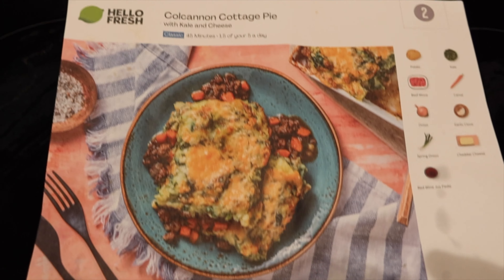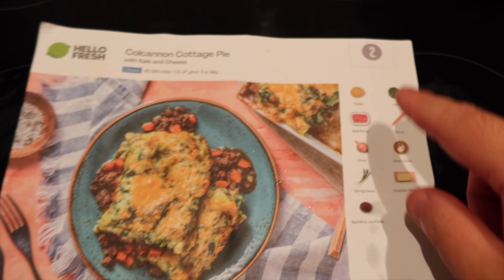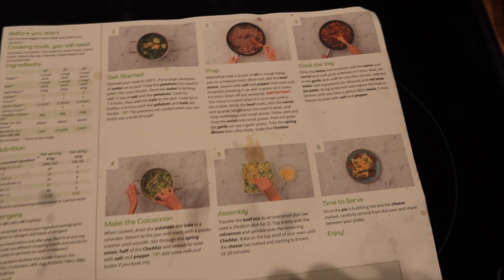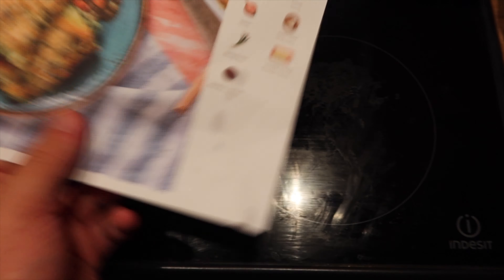Right, so it's a little bit later and I decided not to get the takeaway — I decided to do Hello Fresh. I'm going to show you what I've made, show you what it looks like on the picture, and then show you how mine looks. So I am having the cottage pie — a very simple recipe, and all the recipes are on the back of the card. I do recommend Hello Fresh.